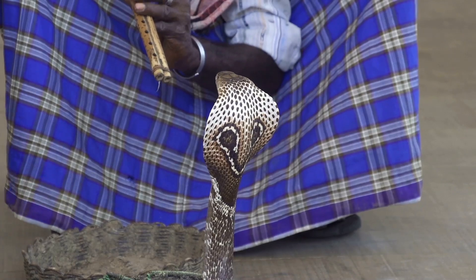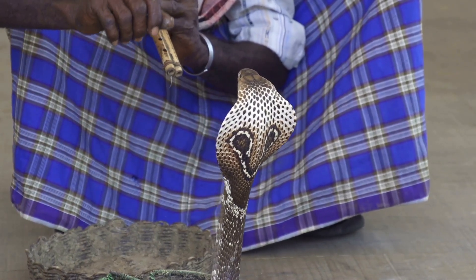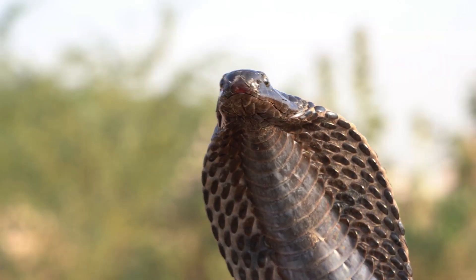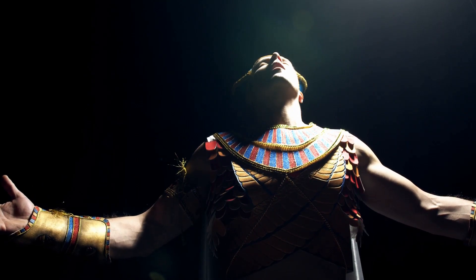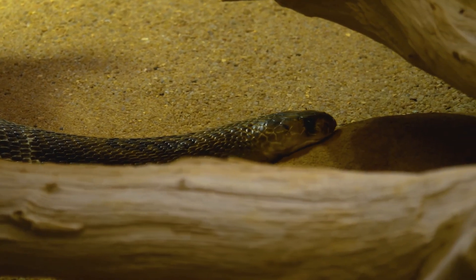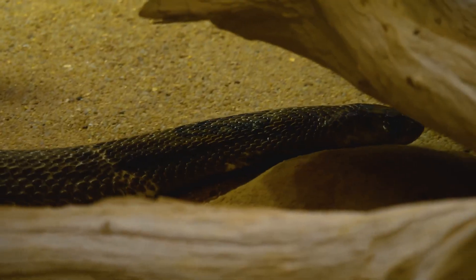Beyond their biological traits, vipers and cobras have left an indelible mark on human culture and mythology. These serpents are often revered and feared, symbolising concepts from death and danger to wisdom and protection. In ancient Egypt, the cobra was a symbol of royalty and divine authority, often depicted on the crowns of pharaohs. The uraeus, a stylised upright form of a cobra, was believed to offer protection and was associated with the goddess Wadjet.